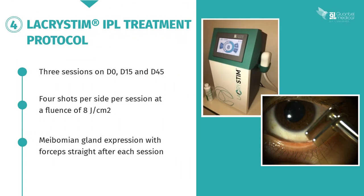The Lacrystim IPL treatment protocol will comprise three sessions at D0, D15, and D45, with four shots per side per session at a fluence of 8 joules per square centimetre. Meibomian gland expression will also be performed with forceps right at the end of the session. If you don't have forceps, you can also do it simply by pressing with your fingers.